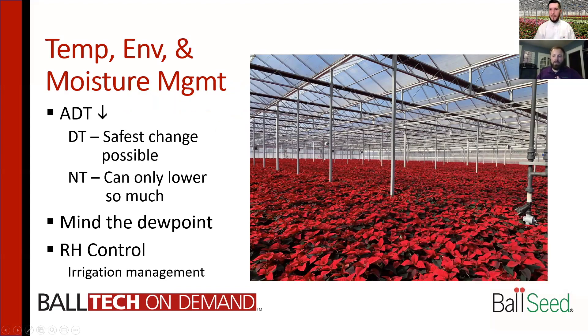The easiest thing in any crop is to turn down the temperature for the greenhouse. What we want to do is slow the progression of the poinsettias, so we want to turn down our ADTs. The safest way to turn down your ADT is to turn down your day temperature, because that's when your humidity in your greenhouse is generally going to be a non-issue and you're not going to hit dew point during the day on most days. On a cloudy, rainy day, you still might have that issue if you turn down too far.